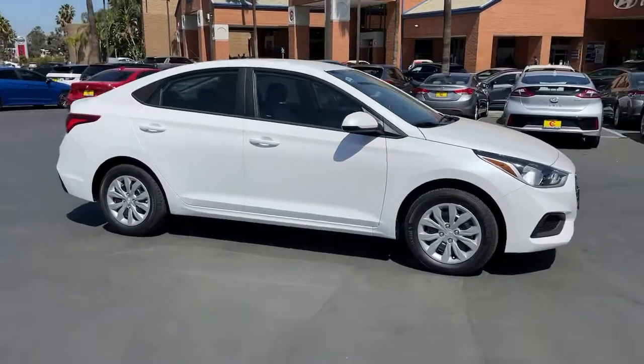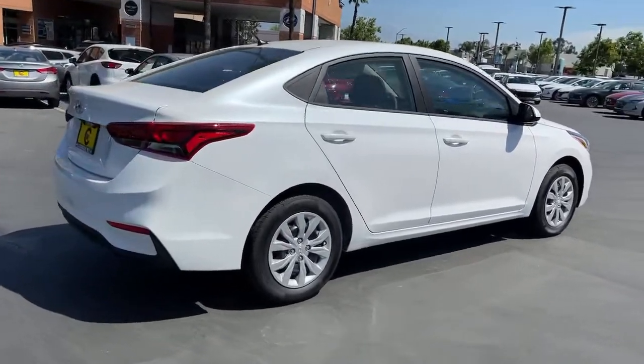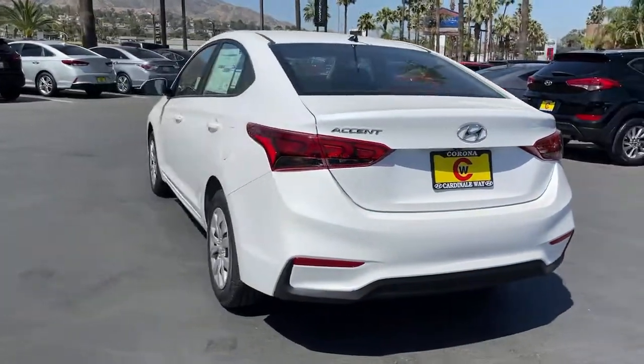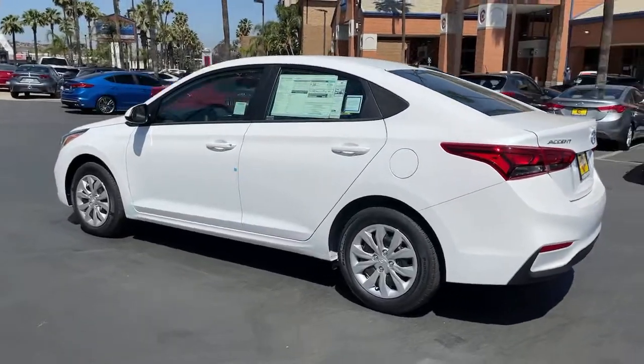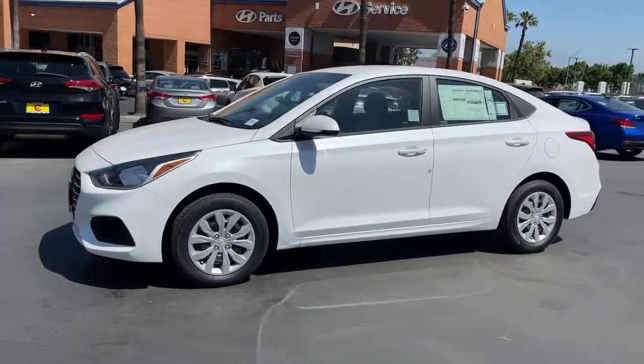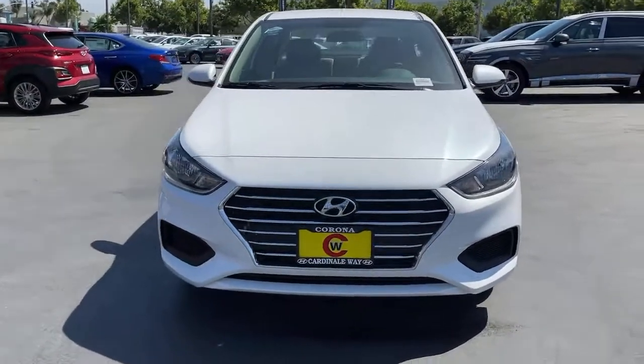Hop into the 2021 Hyundai Accent. Take a closer look at this feature-packed Accent, the compact sedan that makes your commute comfortable and convenient. From its spacious, well-built cabin to its touchscreen infotainment to its lively, fuel-efficient ride, this daily driver is the opportunity you can't afford to miss.